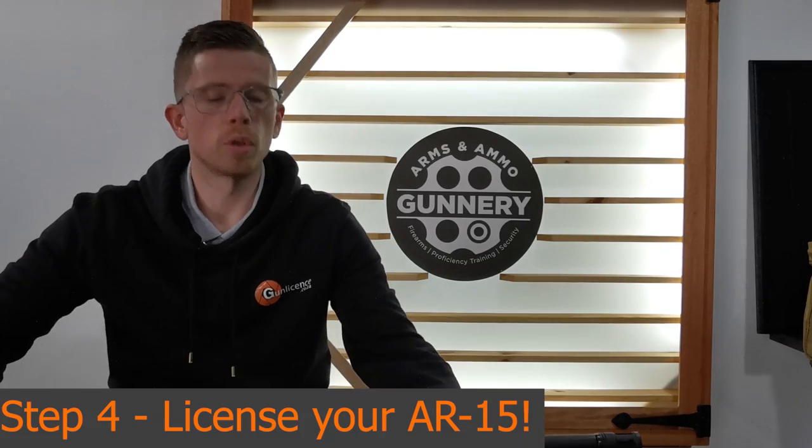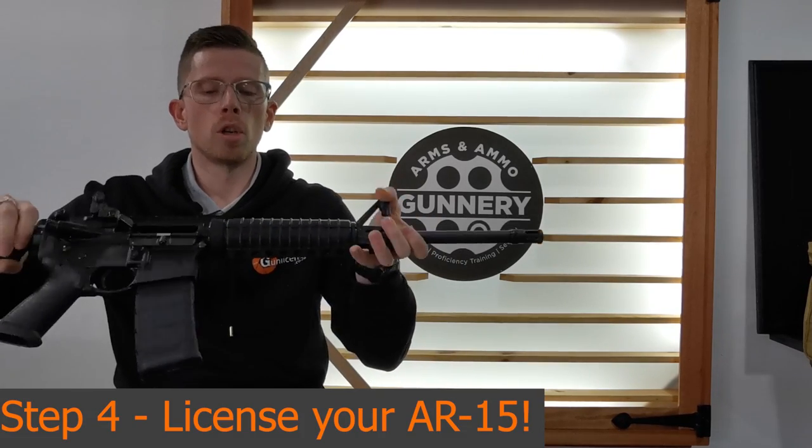Once you've completed that process, you get your dedicated sports status. That, along with your self-loading rifle competency, will allow you to apply for your AR-15.